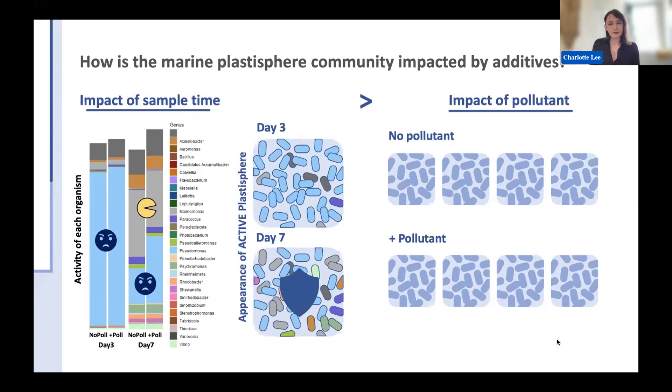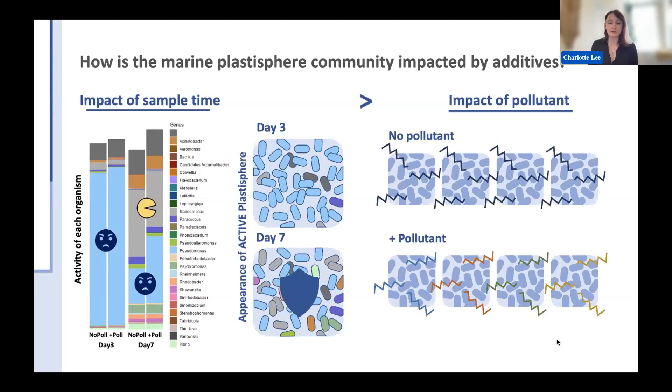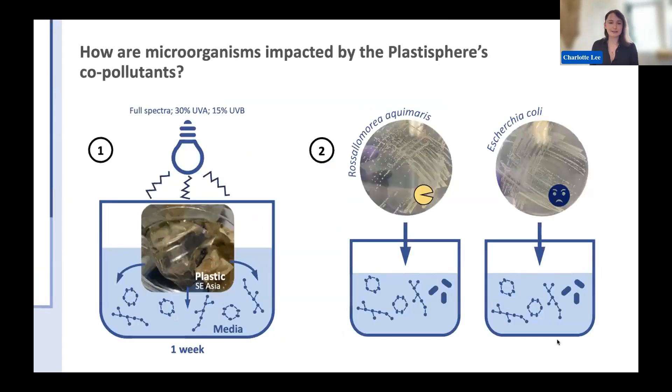One thing to note regarding the impact of pollutant is that there is greater variation in activity between replicates when exposed to the pollutant compared to when not exposed. The spectral data varied between replicates of microorganisms exposed to the pollutant. This might be a sign of disruption or stress, although further analysis is still needed. At a cursory glance, it seems that the impact of a singular pollutant on a microbial community isn't that great, which is why I moved on to my second study.